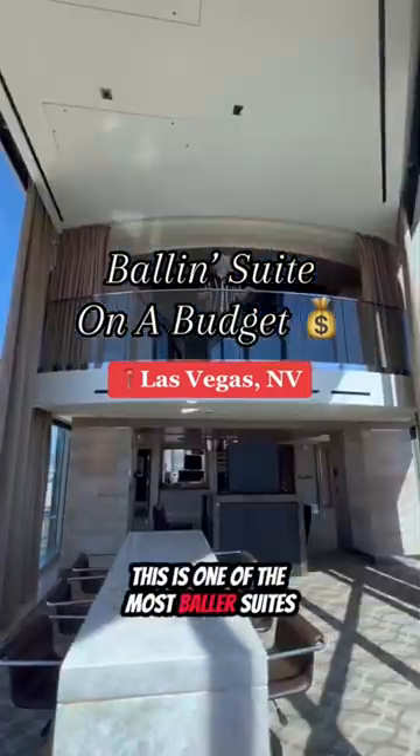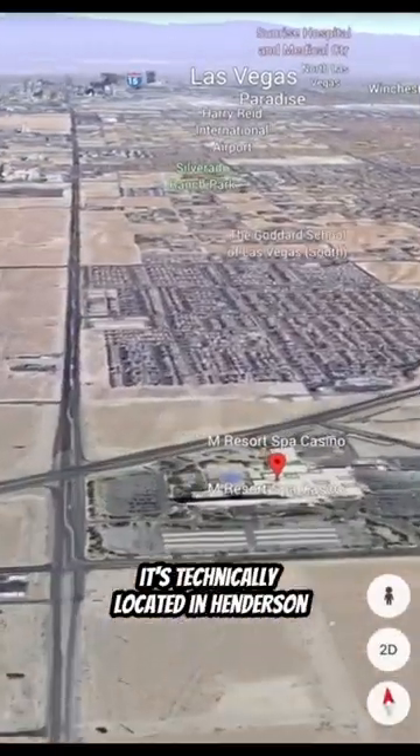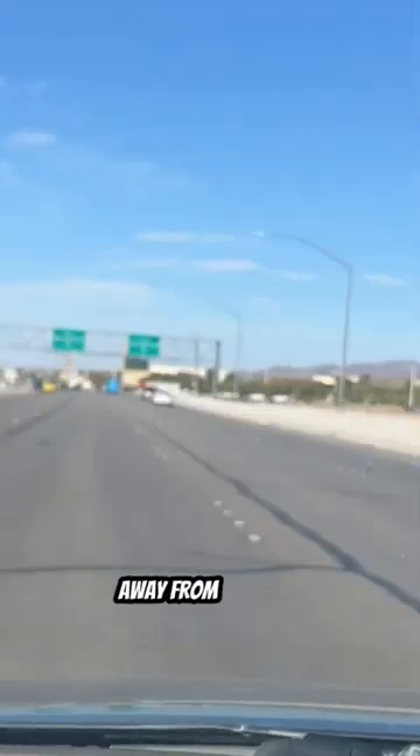This is one of the most baller suites you can stay at in Las Vegas and it's off the strip, so it's a fraction of the price. It's technically located in Henderson at the southernmost tip before you leave the valley at the M Resort, but it's only about a 15 or 20 minute drive away from the strip.